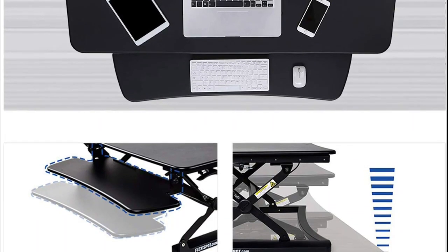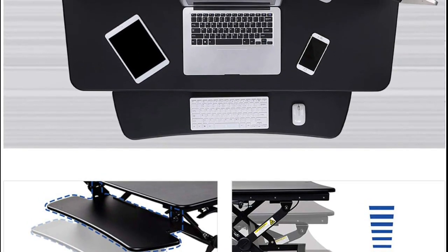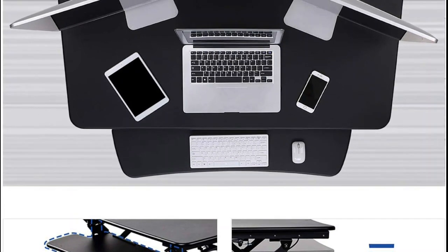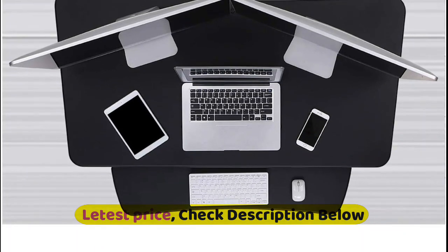The full-sized keyboard tray features a deeper work surface to fit a larger keyboard, mouse, and mousepad, as well as a unique quick-release design, so you can quickly and easily remove it when you're performing tasks that don't require a keyboard and mouse.